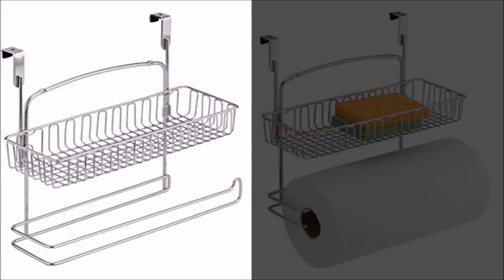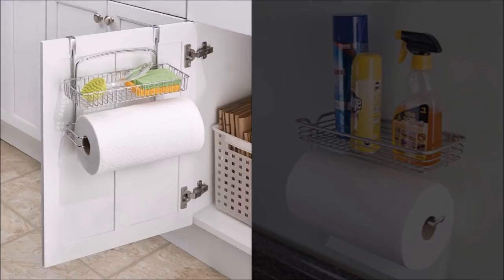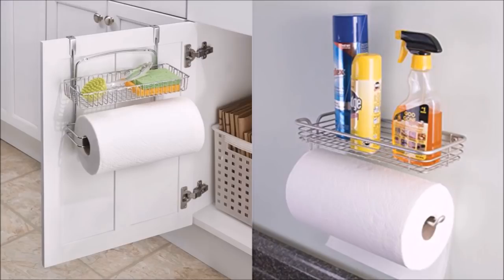25. Simply hook this storage shelf and paper towel holder on a cabinet in the kitchen to store paper towels, extra brushes and sponges, cleaning products, and other small kitchen items. It is made of steel with a chrome finish for a durable and sturdy product. This item doesn't require installation — all it needs is to be hung on the cabinet. Perfect for lessening clutter in the kitchen.